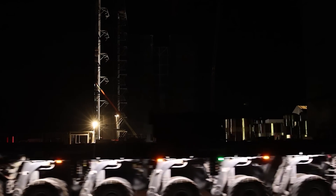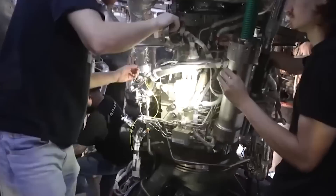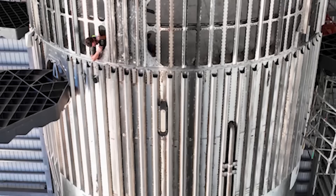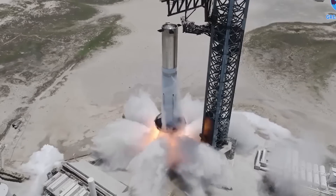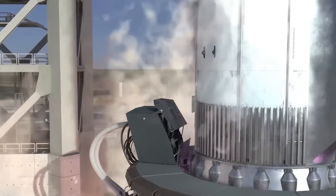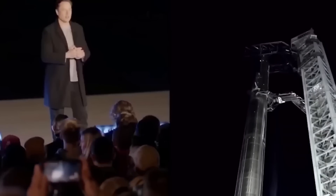Merely a day later, Booster 9 was transported back to the Mega Bay for a thorough examination of its Raptors, with a possibility of replacing some of them. The booster is also expected to undergo installation of its crown or hot staging ring, along with final preparations, before being returned for another static fire test. These accomplishments are positioned to contribute to attaining a launch license for the Starship, potentially expediting the authorization procedure.